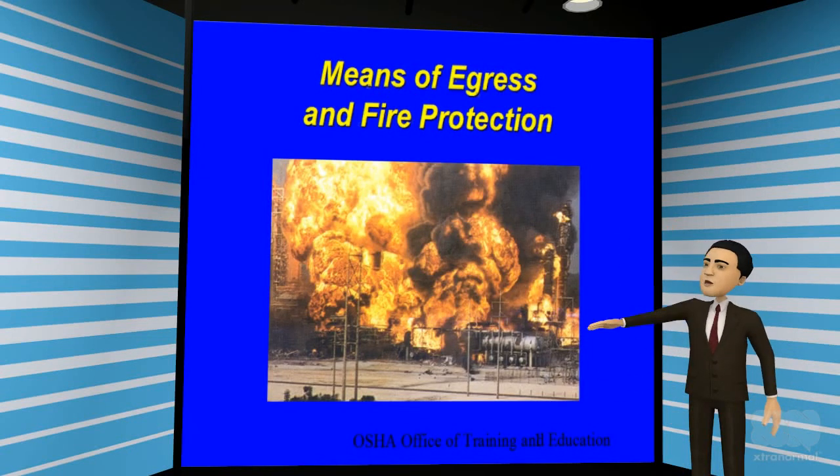Hello everyone and welcome to another training presentation by Dr. George Training Series. I am Dr. Conrad. Thank you for joining us. This video presentation is all about escape routes, fire protection, and emergency planning. Let's get started.